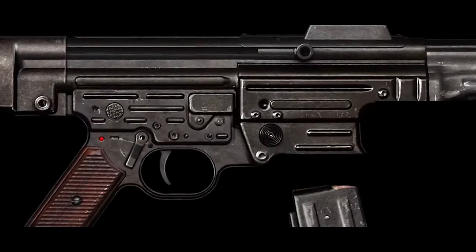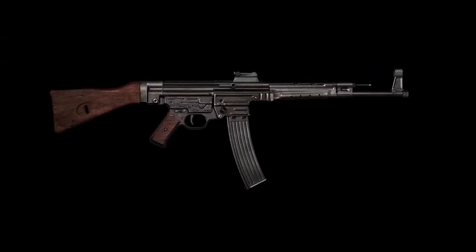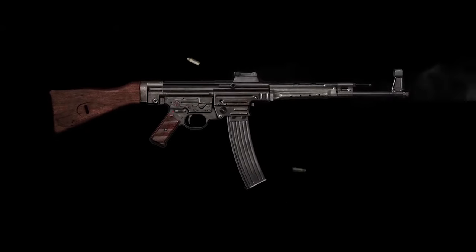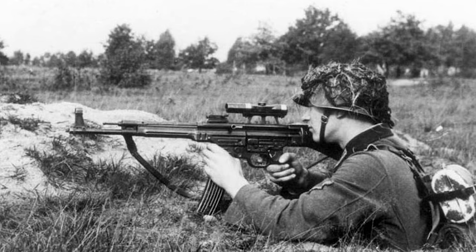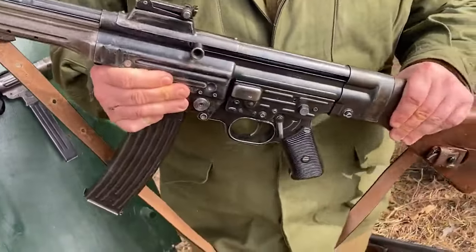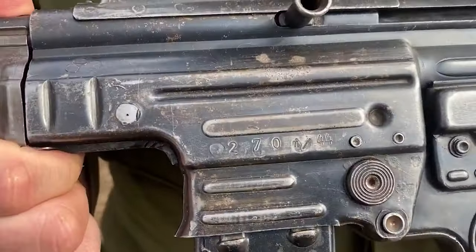The StG-44 was the first successful assault rifle, featuring an intermediate cartridge, controllable automatic fire, a compact design with a higher rate of fire, and being designed primarily for hitting targets within a few hundred meters. Developed by Nazi Germany in 1944, it was the first modern assault rifle, capable of both automatic and semi-automatic firing. It later influenced firearm designs in other countries and is considered the precursor to modern assault rifles.